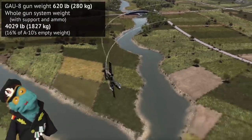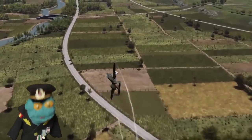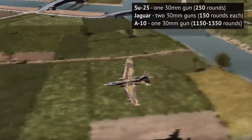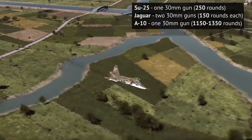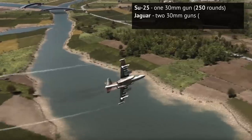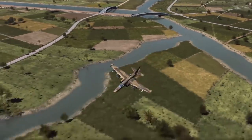Perhaps the biggest indication of just how crucial the gun was to the A-10 was the quantity of ammo carried. Where other ground attack aircraft like the Su-25 or Jaguar carried a few hundred rounds, the A-10 carried over a thousand. So much ammo and such a big gun meant a lot was sacrificed in plane design to house everything.